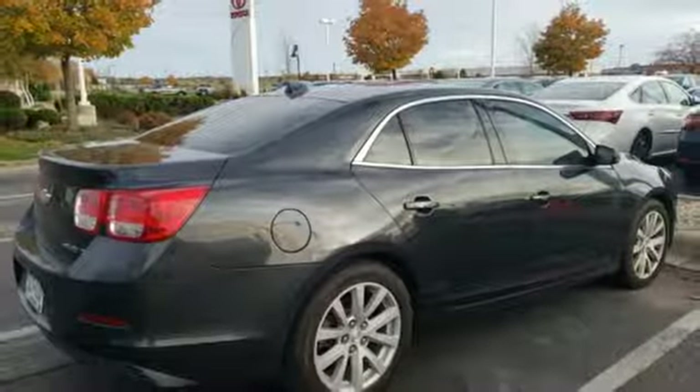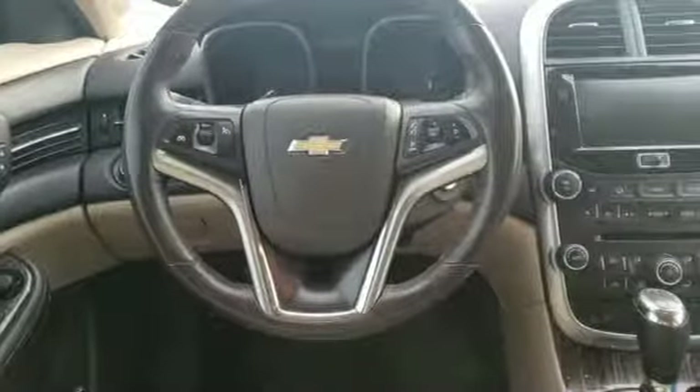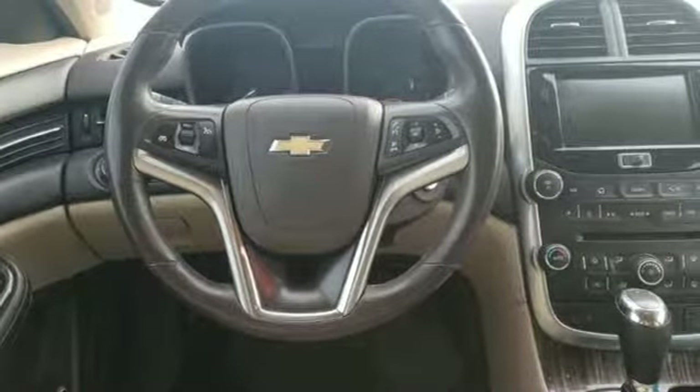the journey matters more than the destination. Someone's going to drive this fantastic vehicle off the lot. Should be you. Test drive it today.